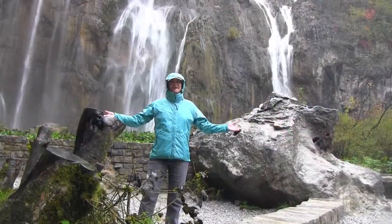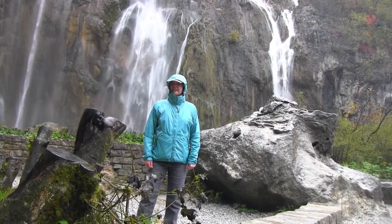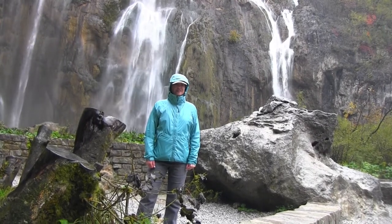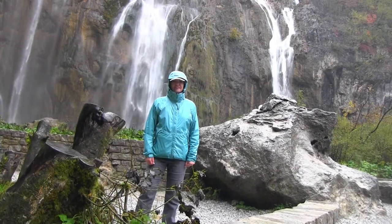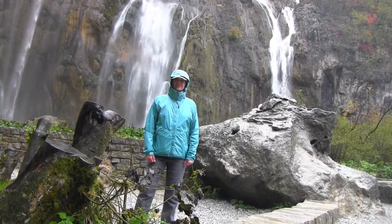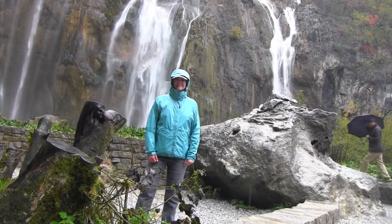Well, in spite of the torrential rains, we are excited to be at Plitvice National Park here in Croatia. It's a natural wonderland of 16 interconnecting lakes and thundering waterfalls in a primeval forest covering more than 73,000 acres. It's celebrated as one of the most beautiful sites in Europe, even in the rain. It became a UNESCO World Heritage Site in 1979.